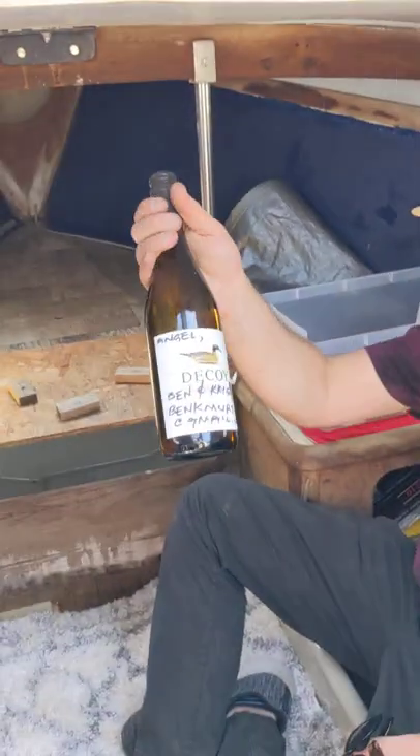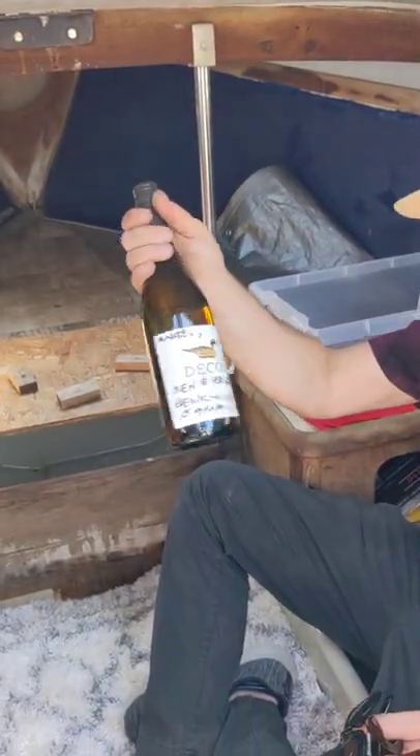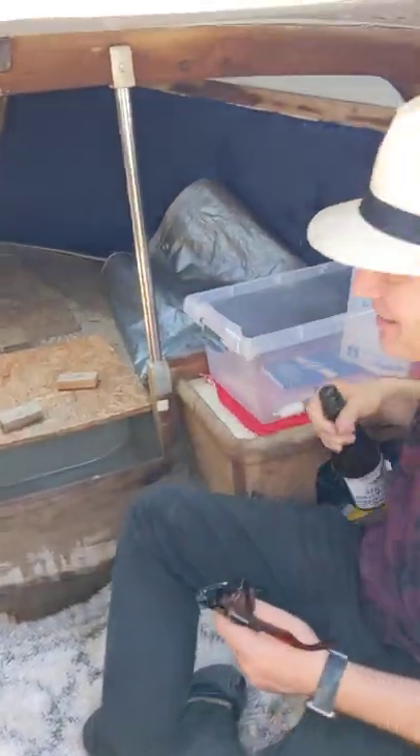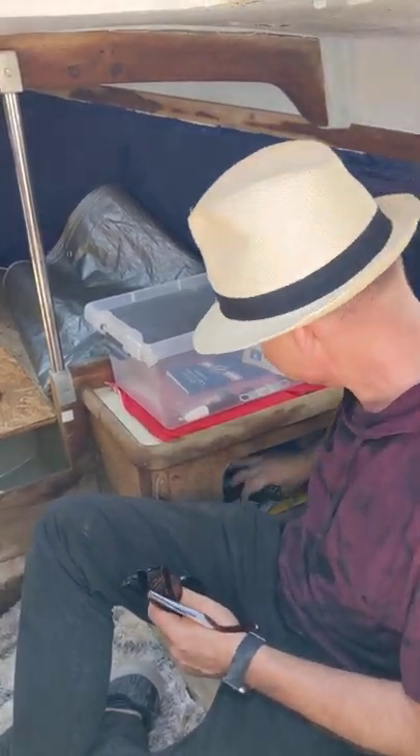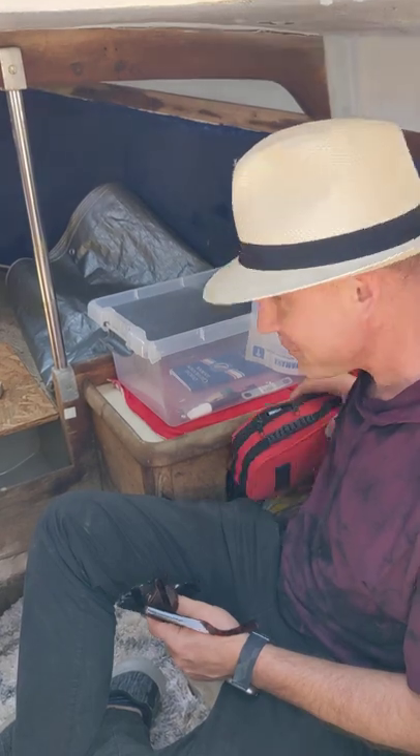It comes with some extra sails, a full canister of gas, and even a full unopened bottle of wine - 2019 - so we can celebrate. There's also a bunch of sails and a first aid kit.